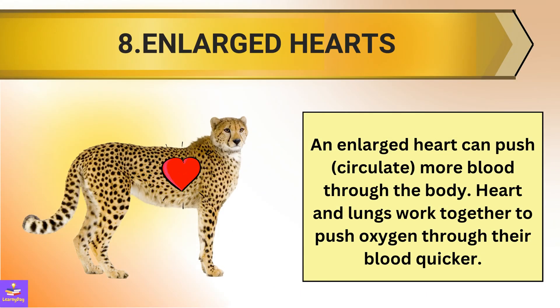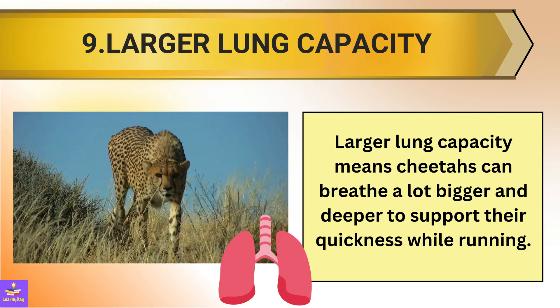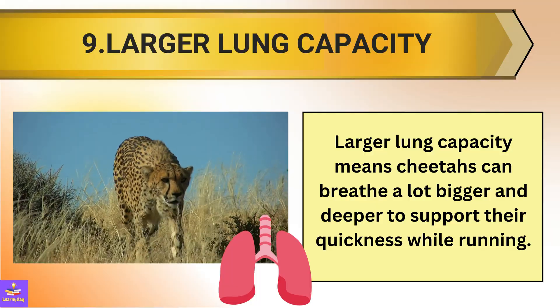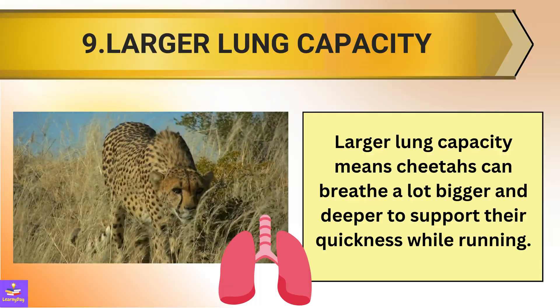9. Cheetahs have an enlarged heart that can push more blood through the body. 10. The heart and lungs work together to push oxygen through their blood quicker. Larger lung capacity means that cheetahs can breathe a lot bigger and deeper to support their quickness while running.